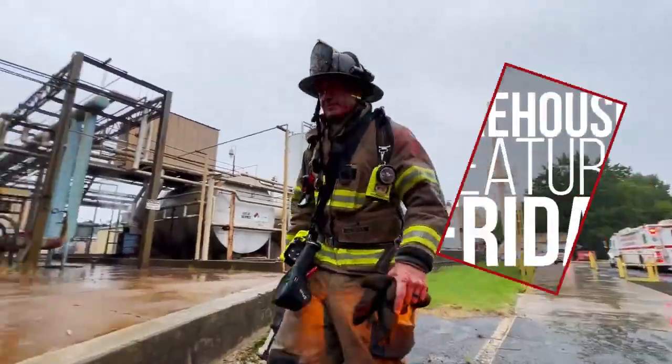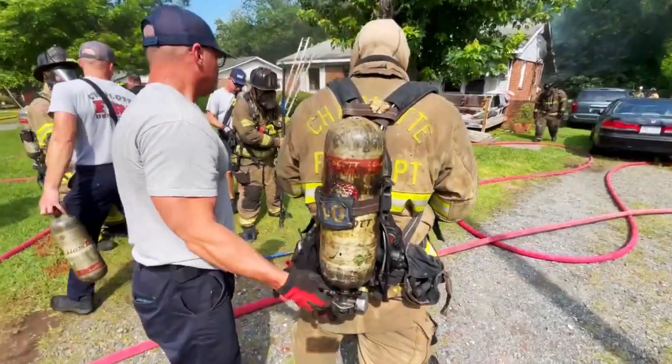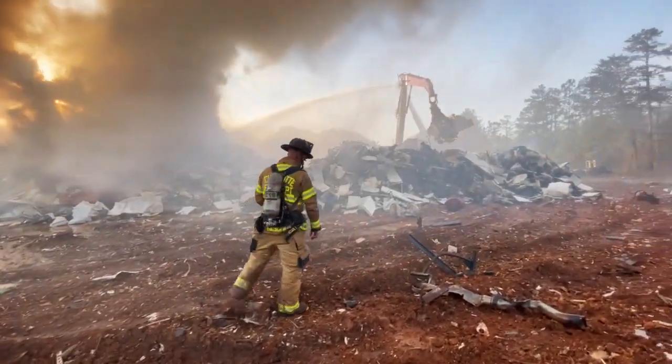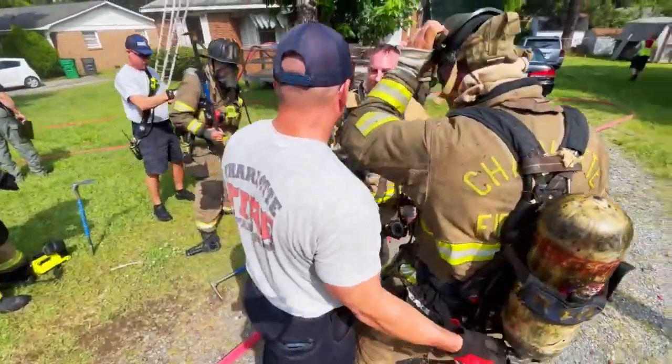Housing one of two rescue units in Charlotte Fire's arsenal, this firehouse stays on the move. Firehouse 10's nearly six square mile still alarm area includes commercial occupancies along Wilkerson and West Boulevard, surrounded by single-family homes in Ashley Park, Westerly Hills, Westover Hills, and the Pinecrest neighborhood.